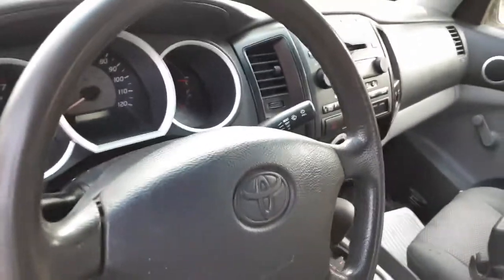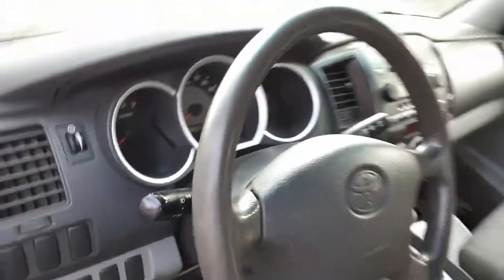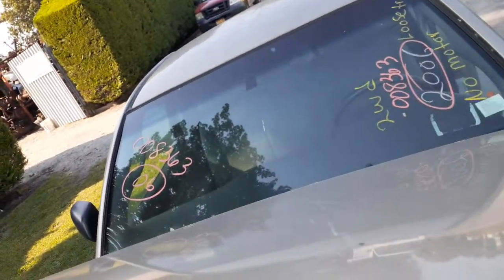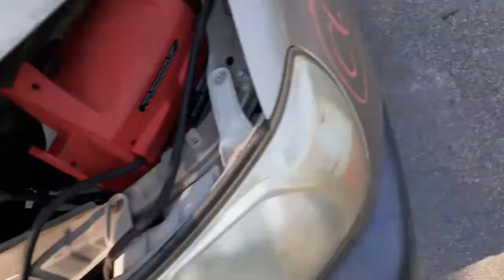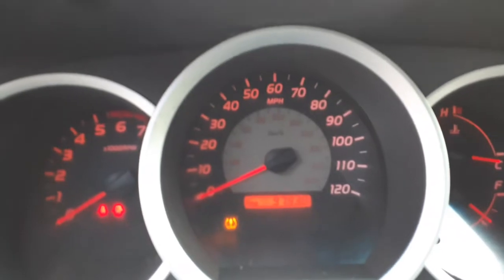The steering column is just tilt with the key. Like I said, this has got 97,000 miles — 97,930 to be exact.